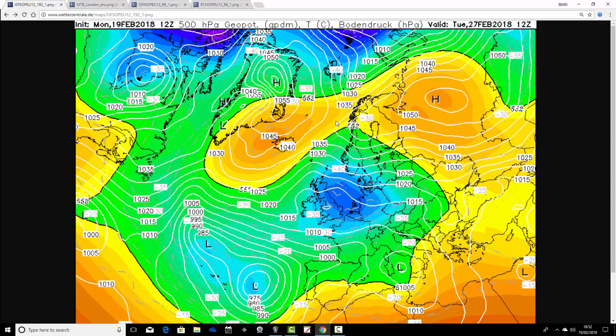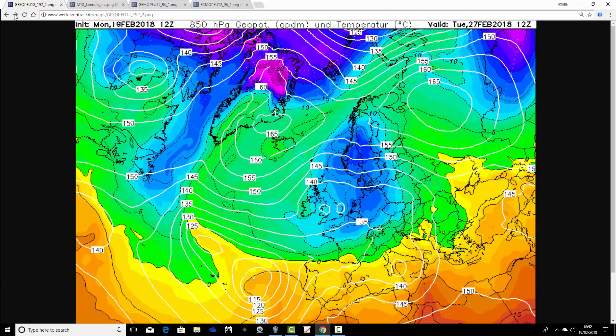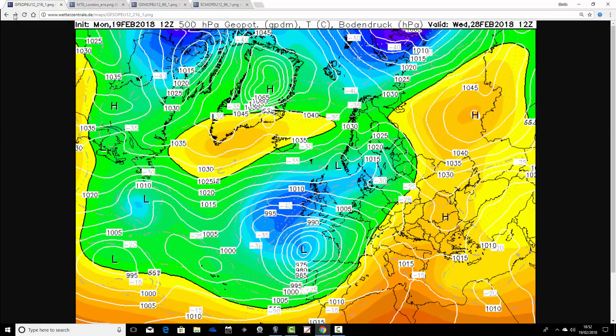The freeze continues to Tuesday on tonight's GFS run. Notice the isobars have got kinks in them — that's telling us there are little troughs and disturbances coming through on those easterly winds through the North Sea, bringing an enhanced risk of snow showers. Notice how blocked it is from Greenland to Scandinavia — we've got a large blocking area of high pressure that's locking in the cold weather. Upper air temperatures still looking really cold.